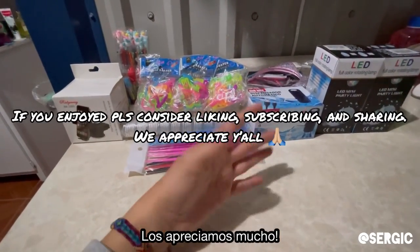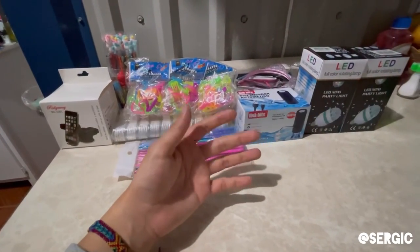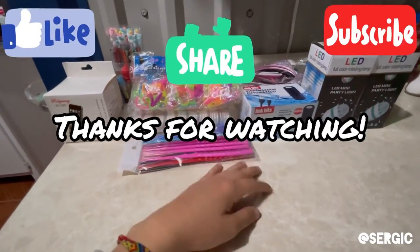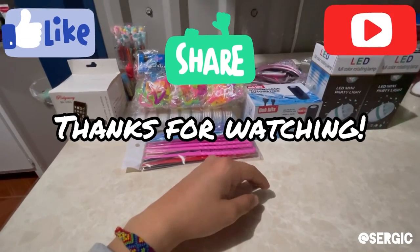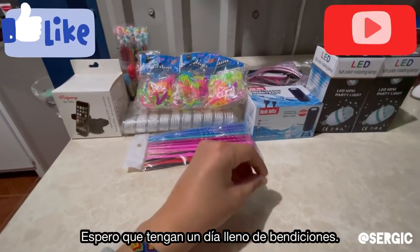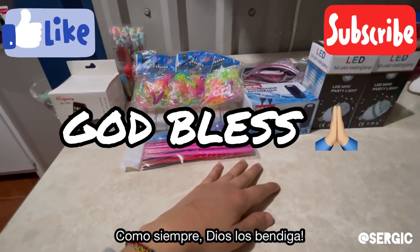Thank you guys so much for watching — we appreciate you so much for coming along on this journey. I'm here alone, so it's kind of difficult, but these videos keep me sane. I'm able to speak English, which is awesome. Thank you guys so much for watching. I hope you guys have an awesome, blessed day, and as always, God bless.